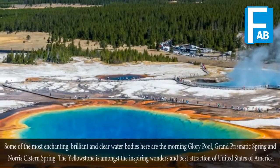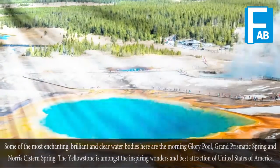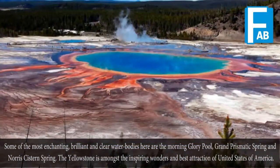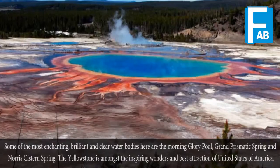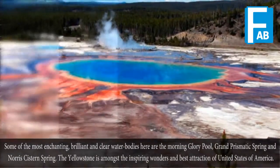Some of the most enchanting, brilliant, and clear water bodies here are the Morning Glory Pool, Grand Prismatic Springs, and Norris Keystone Springs. Yellowstone is one of the inspiring wonders and best attractions of the United States of America.